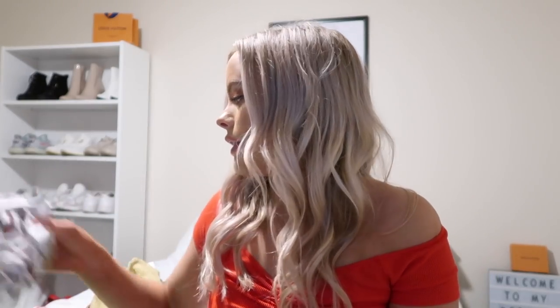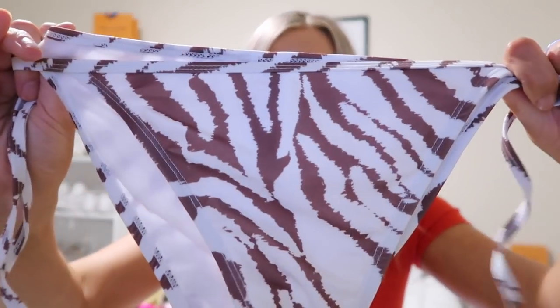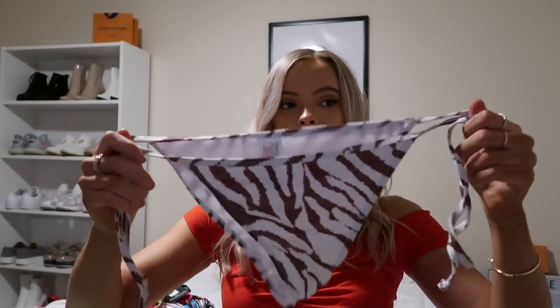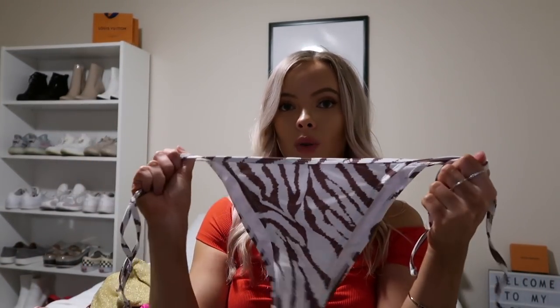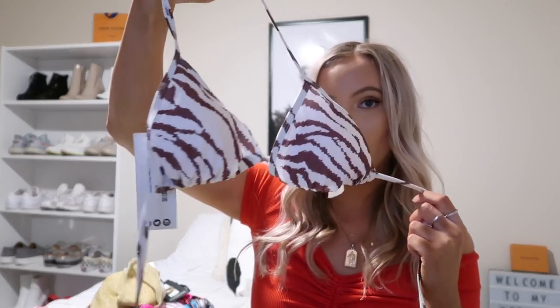Speaking of the bathing suit trend, from Boohoo I got two. The first one is a zebra print — or tiger? I literally don't know the difference — but it's brown and white. The bottoms I hate; they're very low rise, like they will only sit like this and they won't go up. Maybe I just got too big a size — I got a six in both because it came as a set — but the top fits me perfectly and I'm in love with it.